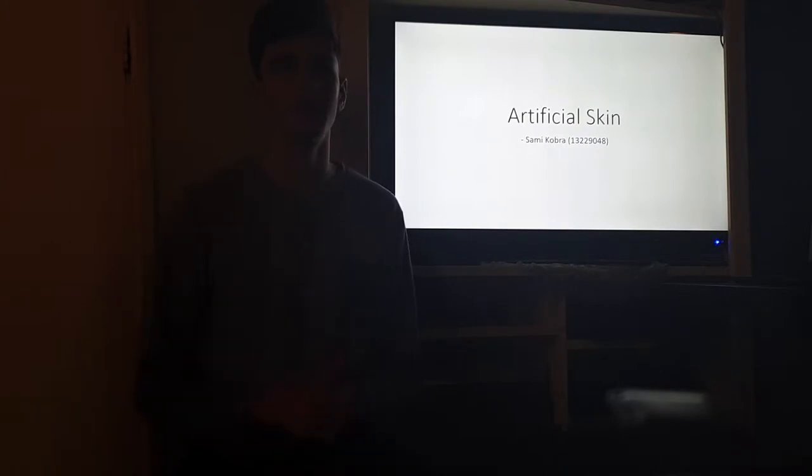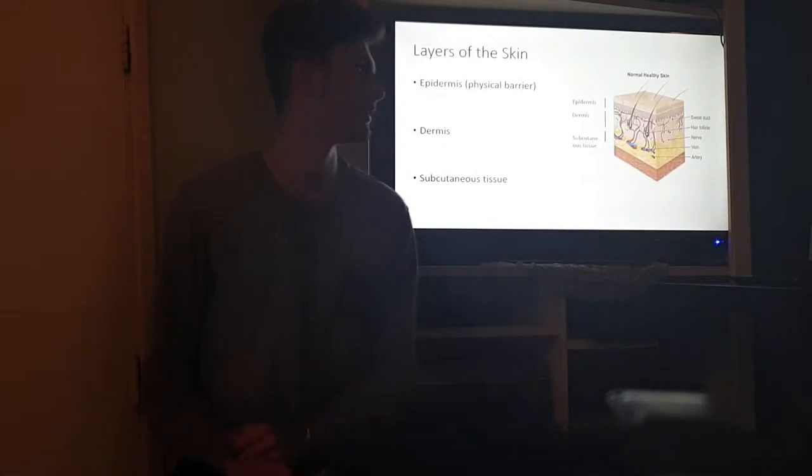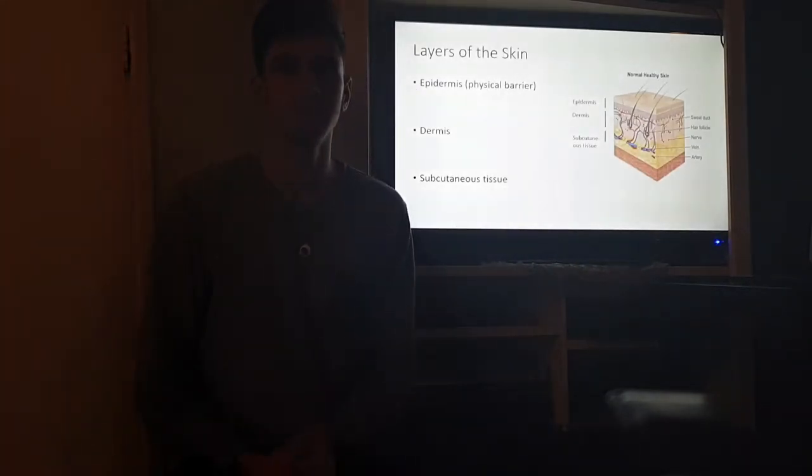Skin comes in three layers. The epidermis forms a physical barrier. The dermis beneath the epidermis contains various skin appendages, blood vessels, and sensory nerves.